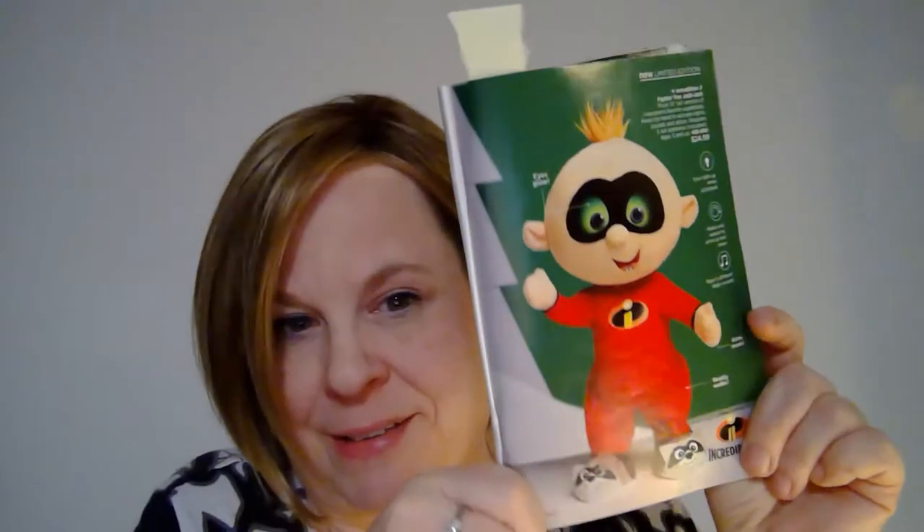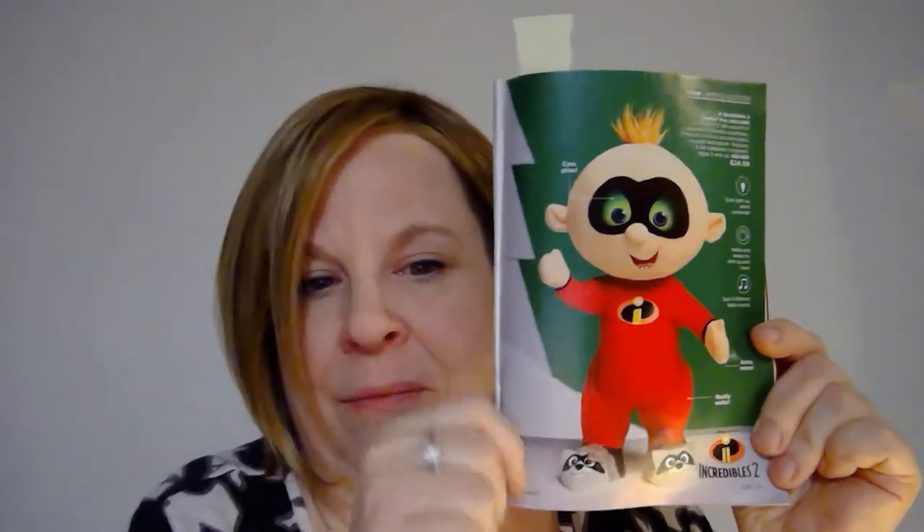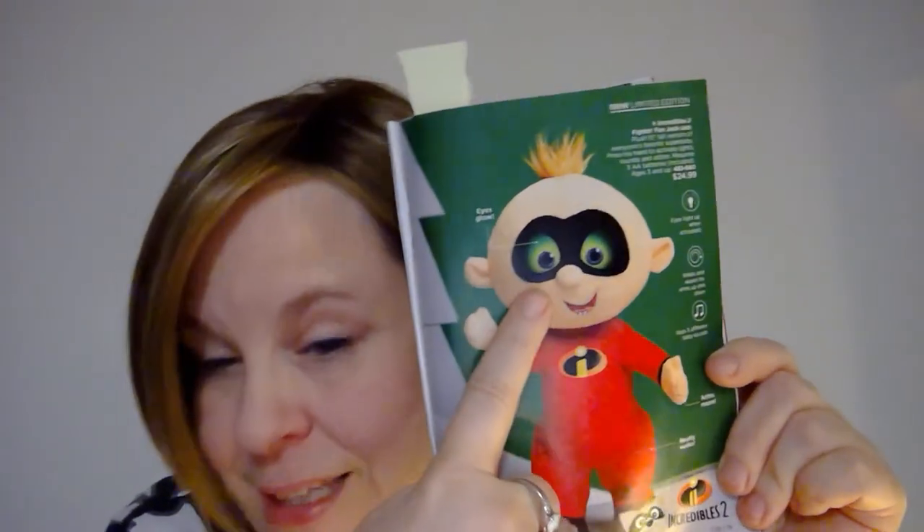I know some of you like the Incredibles. I'd never actually seen it, but the Incredibles 2 has this guy and he's got cute little shoes. I don't know anything about this guy, but his eyes glow and that kind of freaks me out.